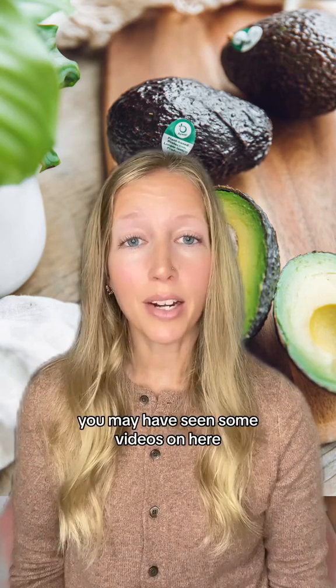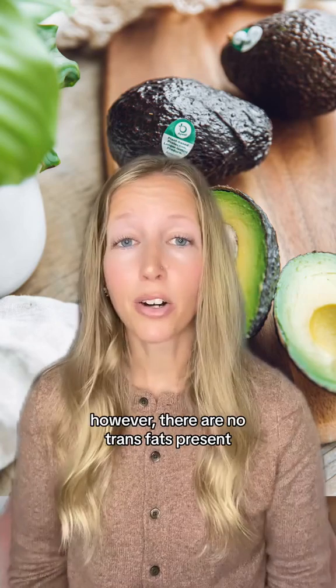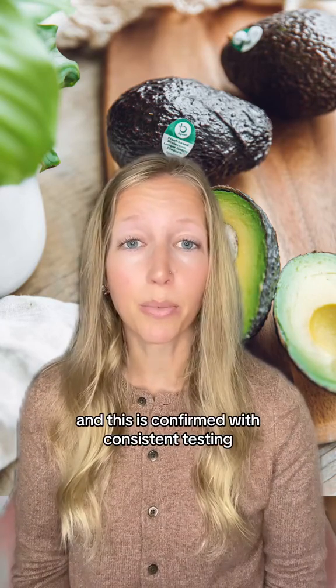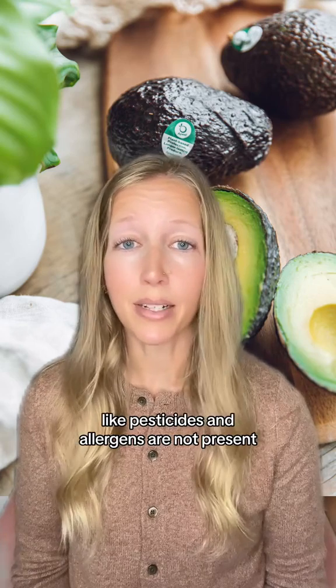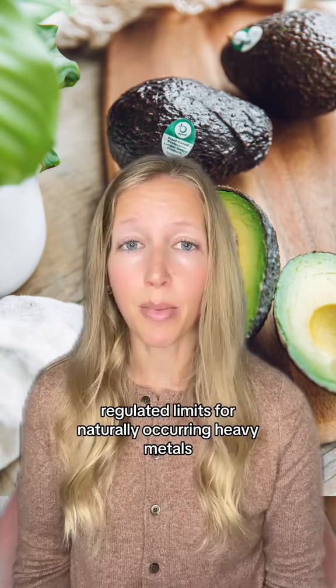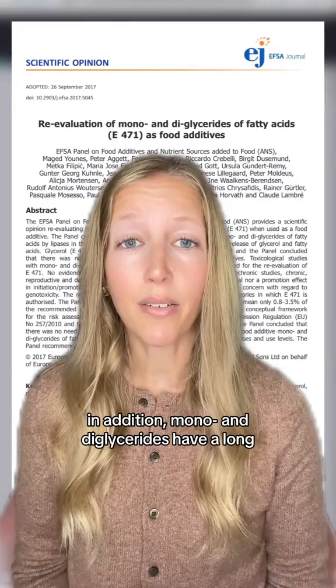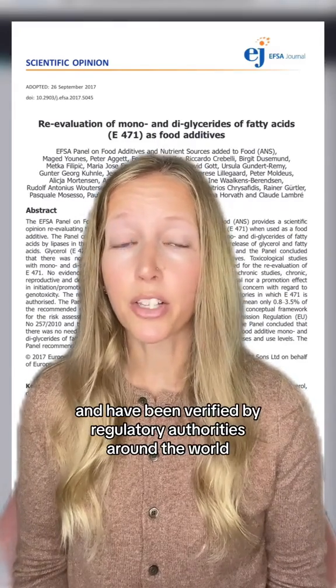You may have seen some videos calling into question the safety of this product due to trans fats. However, there are no trans fats present, and this is confirmed with consistent testing, which also confirms that impurities like pesticides and allergens are not present. Testing also ensures compliance with regulated limits for naturally occurring heavy metals. In addition, monoglycerides have a long history of safe consumption and have been verified by regulatory authorities around the world.